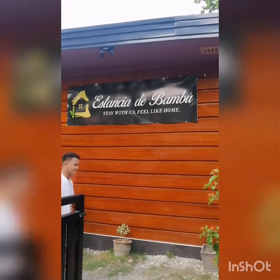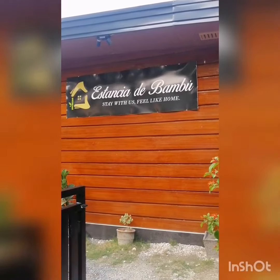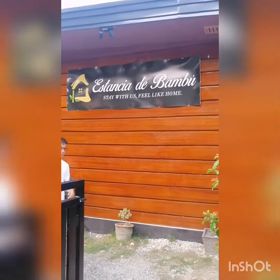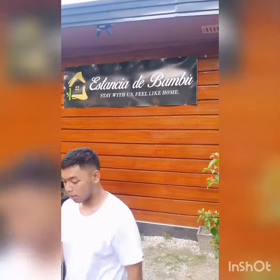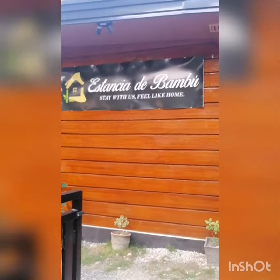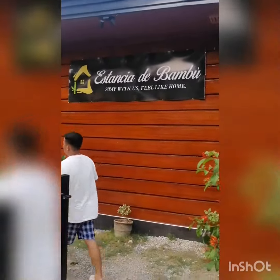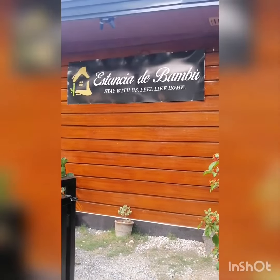This is Traveler 2613, Zachary Colesgrove, and we are outside our place, which is Estancia de Bamboo. I can't remember what Estancia means, but I know that Bamboo means bamboo, so it's made of bamboo or something.